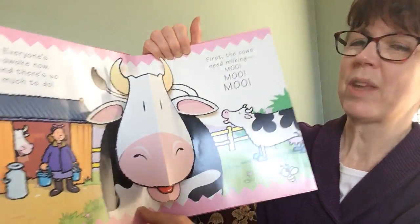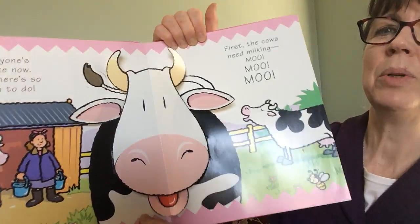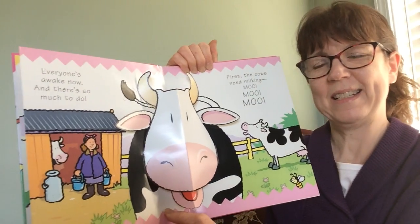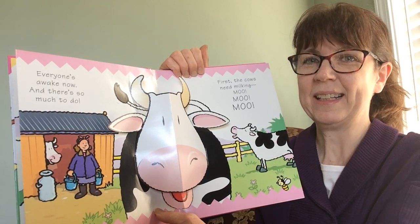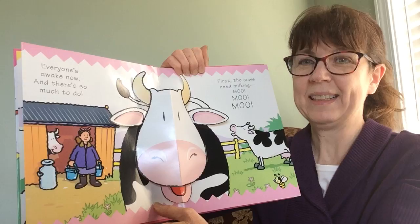Everyone's awake now, so there's so much to do. First, the cows need milking. Moo, moo, moo. What do cows give us to eat? Milk and cheese. And the steers, they give us meat — like hamburger and steak.